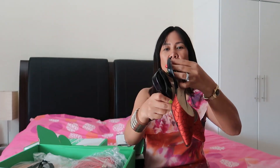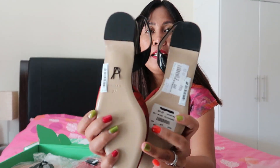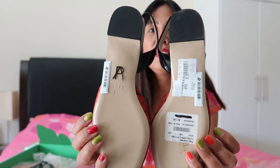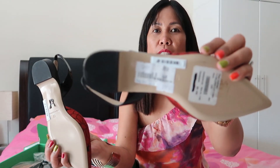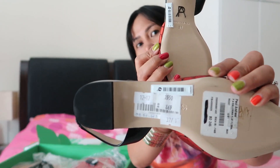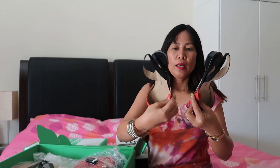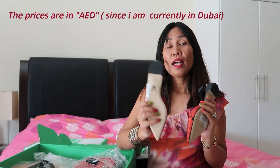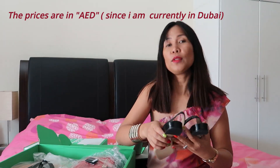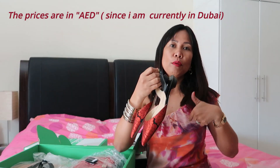Look at the back — the original prices are still there. Originally it was 1,550, then marked down to 869, and I bought it for only 155 dirhams. That's a real bargain.